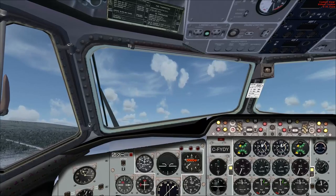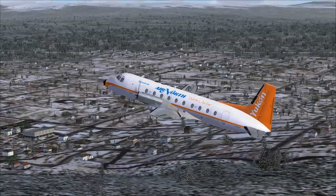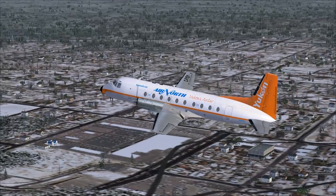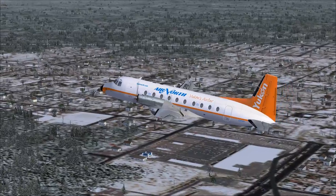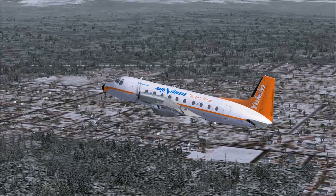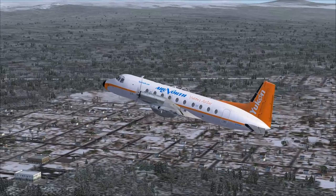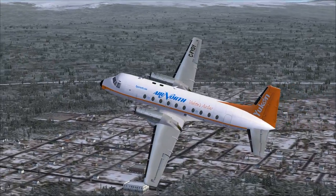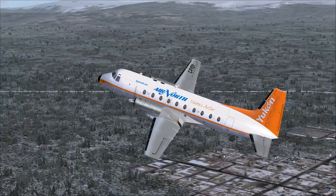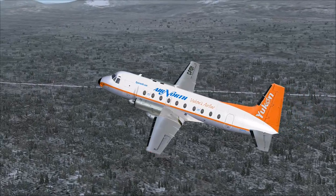This is a medium-size turboprop airliner originally designed by the British firm Avro in the late 1950s as a replacement for the DC-3, which was in widespread service amongst feeder airlines. The original 748 design was started in 1958 after the infamous Duncan Sandys defence white paper that ended most military manned aircraft development in the UK, after which Avro decided to re-enter the civilian market.